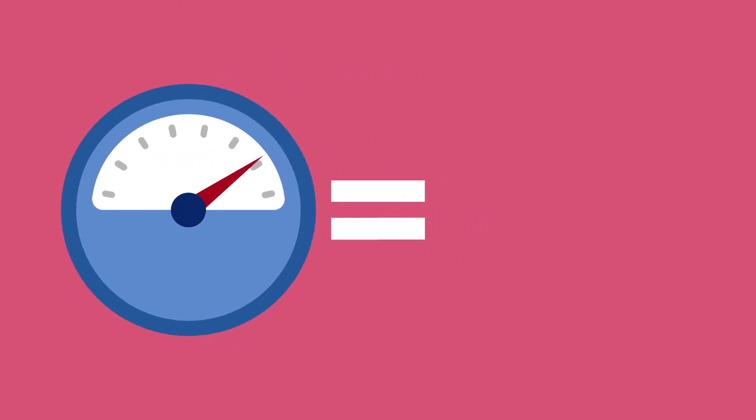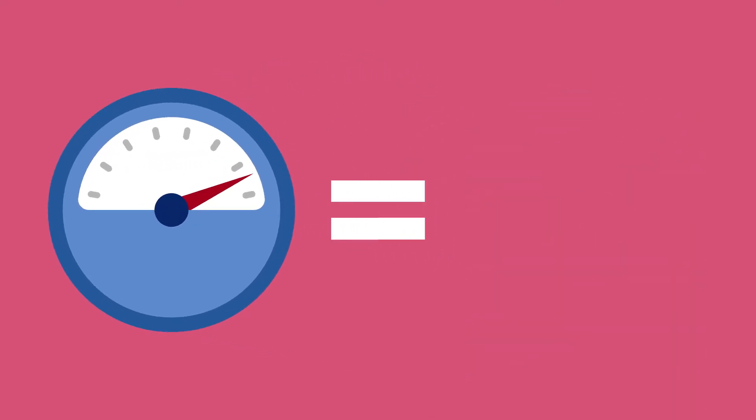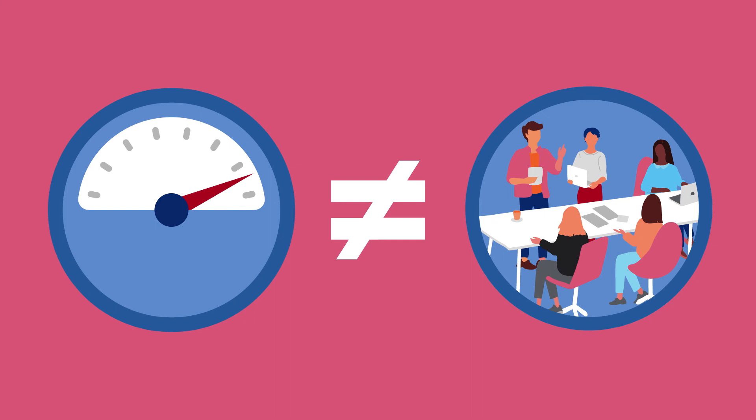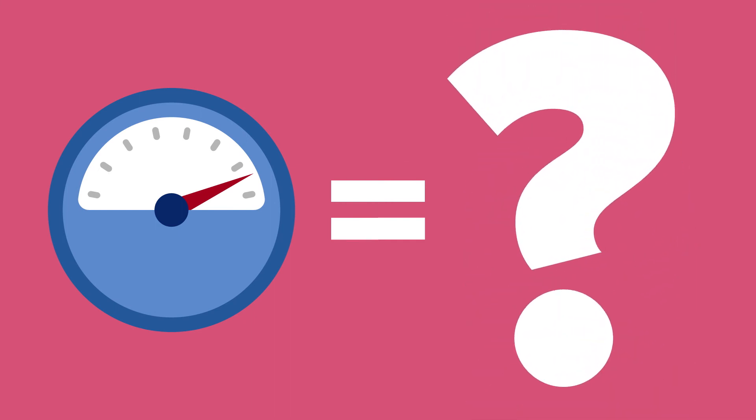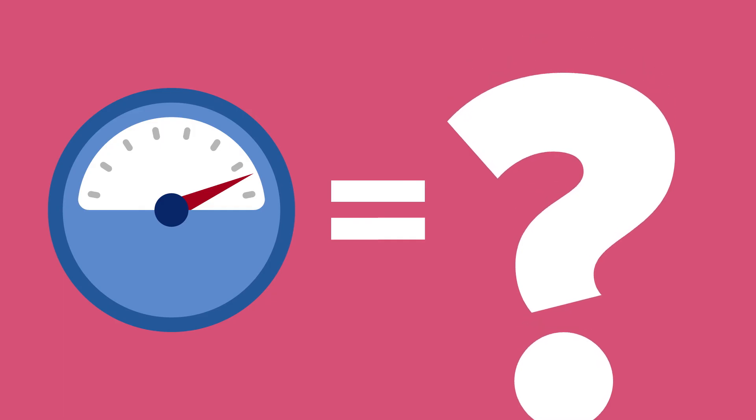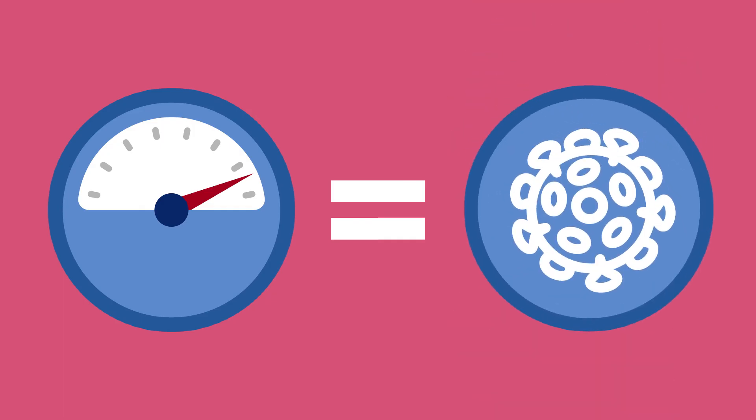A positive antibody test does not mean you are immune yet. It does not mean it's safe to go out or back to work. Right now, it means that we don't know yet what it means. All it means is that we can confirm that you have been exposed — and that's a good place to start.